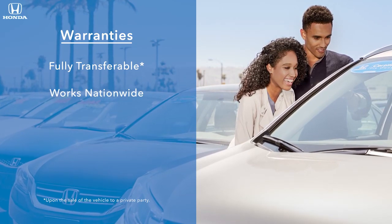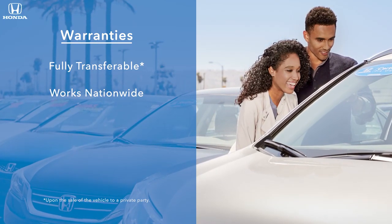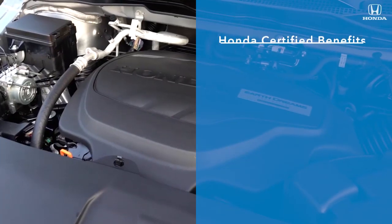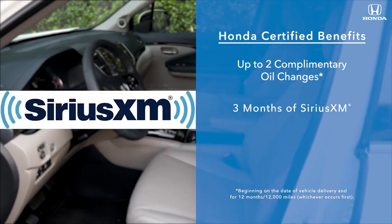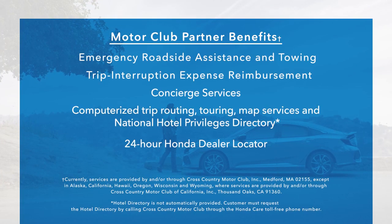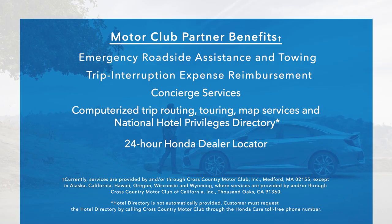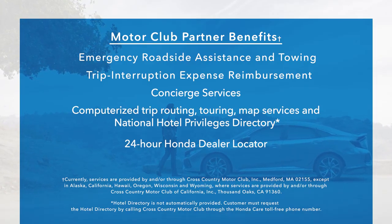Customers can also be confident that their warranty works at any Honda dealer nationwide. All certified vehicles also come with up to two complimentary oil changes, three months of Sirius XM satellite radio, and additional Honda Motor Club partner benefits like 24-hour roadside assistance, trip interruption reimbursement, and concierge services.